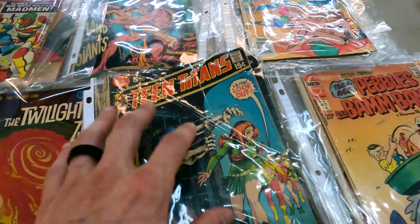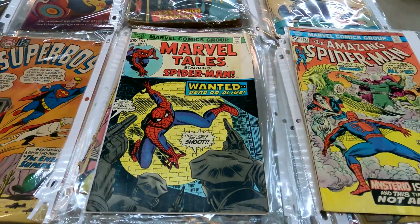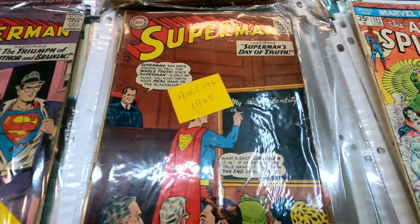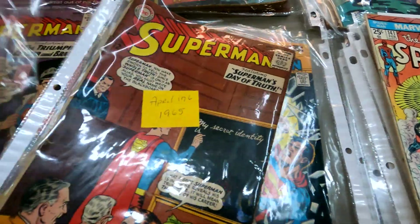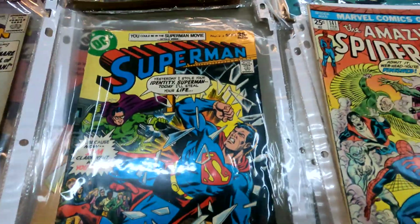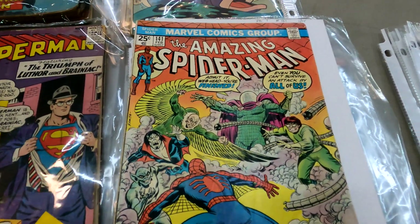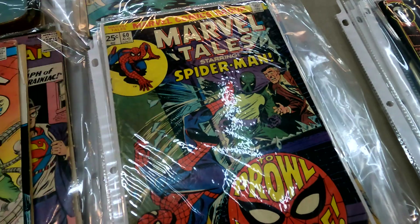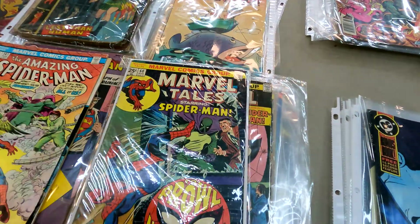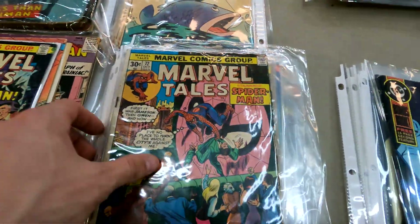Now we're going to come on down to the goodies. We got some Marvel Tales Starring Spider-Man — this is issue 53. Superman, some more Superman from 1965, another cool Superman cover, some Justice League. And over here some Amazing Spider-Man action — we got issue 141. All really cool Marvel Tales books — that's issue 60 right there, really cool Prowler cover. Here's issue 72.